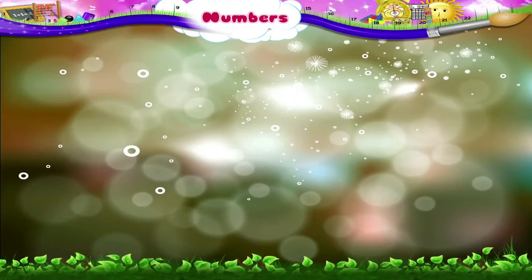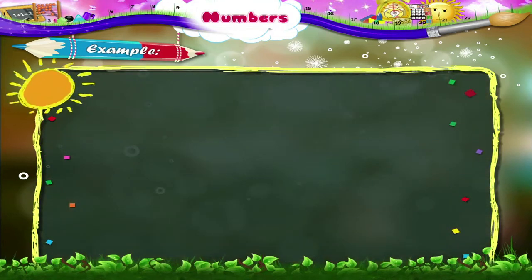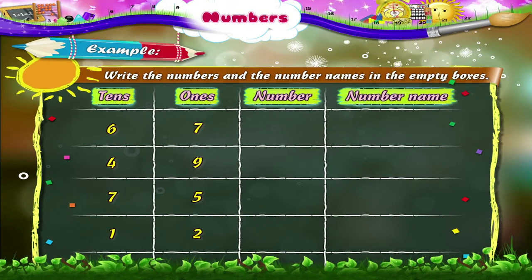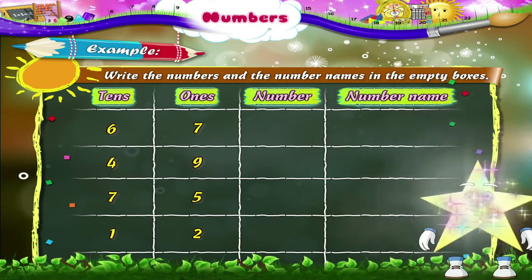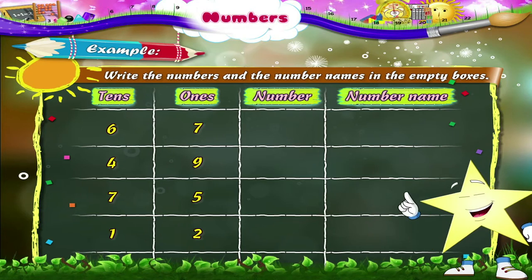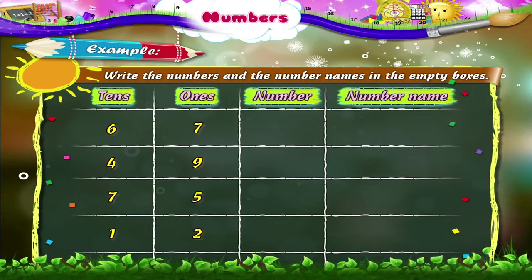Let us now solve a few examples. Write the numbers and the number names in the empty boxes. Which number does six tens and seven ones make? Yes, six tens and seven ones make the number 67. S-I-X-T-Y-S-E-V-E-N. Look at the next example.